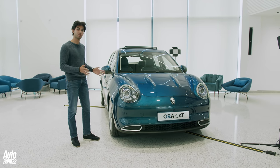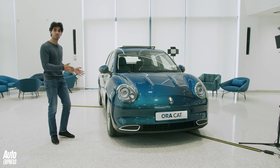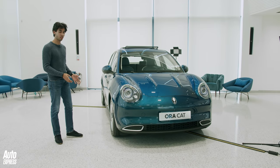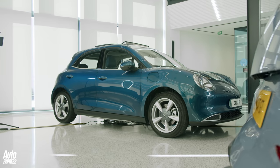It's an EV hatchback that's going to be priced around the same as a Renault Zoe and the Vauxhall Corsa-E, but the size of the car is much closer to something like the VW ID.3. This is China's take on the small compact electric car, and it's going to be coming to the UK to conquer the market — well, that's the plan anyway.